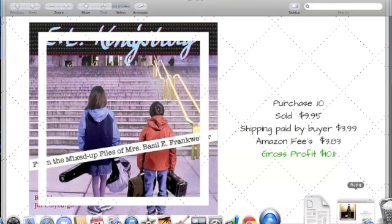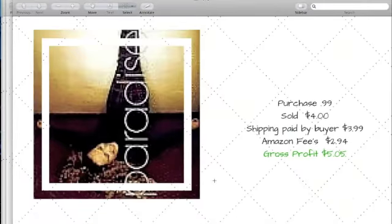The last item is a musical CD called Paradise, which came out in 1998. I didn't know the artist but picked it up because it was sealed in its original packaging at the Goodwill outlet for a dollar. I sold it for $4 on Amazon. The buyer paid $3.99 shipping, Amazon fees were $2.94, and with credit I made $5.05 profit.